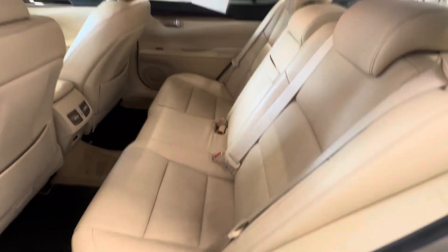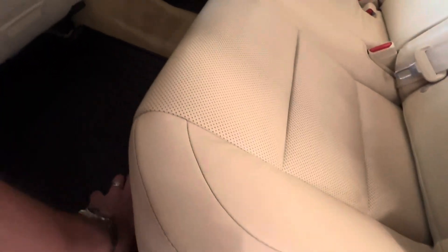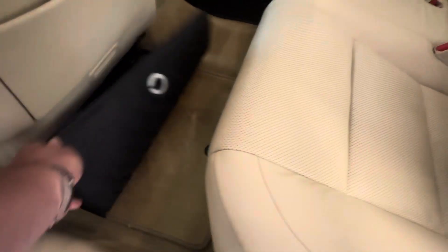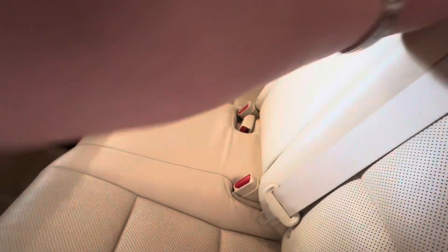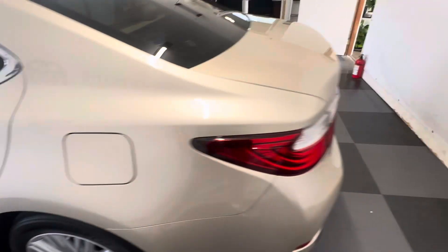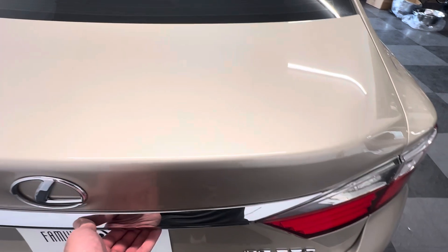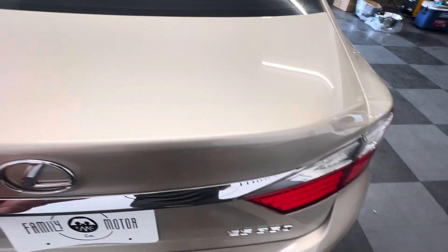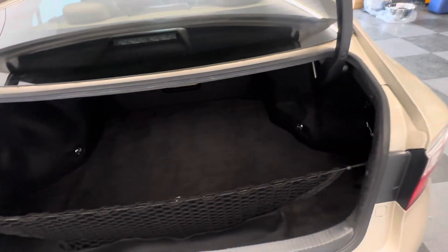These folks were older and they took exceptional care of their car. They bought a new Lexus and Lexus low-balled them on the trade, so we gave them more money and we bought it from them — which happens a lot. For good quality cars I will pay the most money; I'm happy to do that.